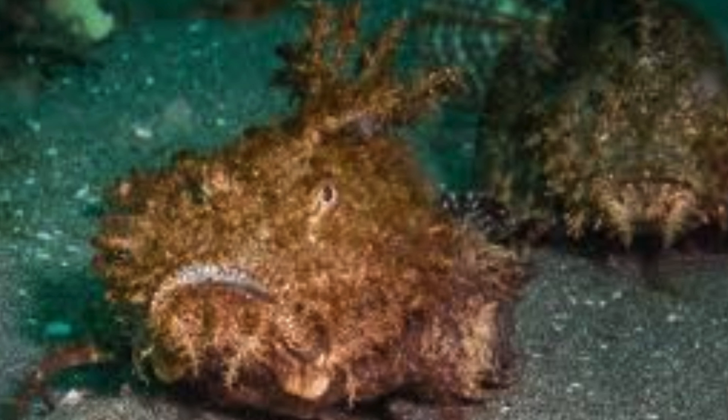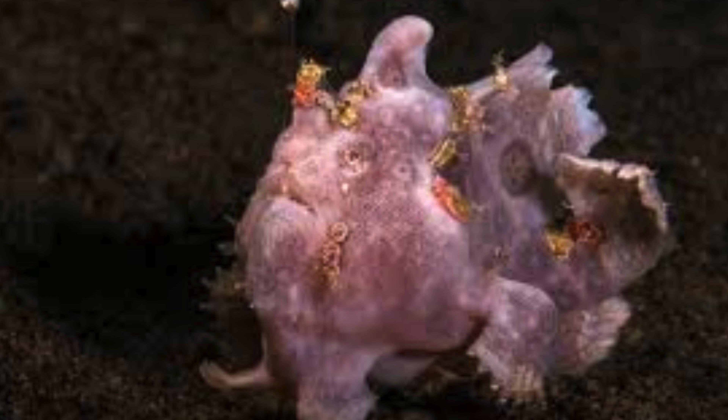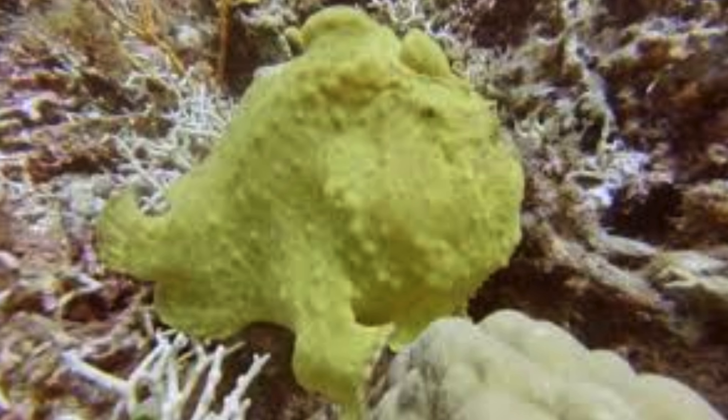Frogfish are experts in mimicry, blending seamlessly with their surroundings. Their skin often resembles rocks, sponges, or coral, allowing them to ambush prey without being detected.